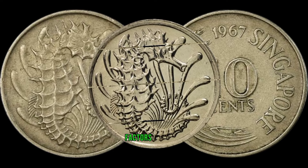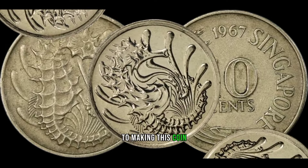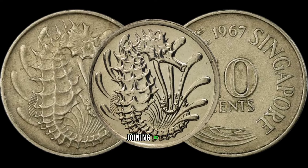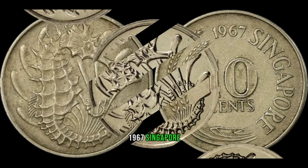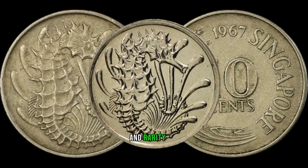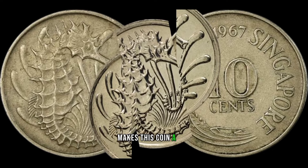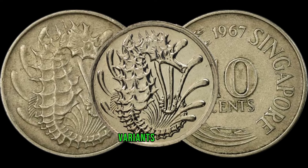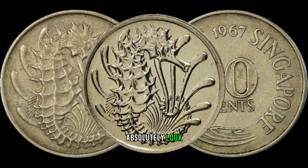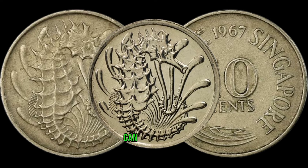Now let's talk about the factors that can significantly impact the value of this coin: mint condition, rarity, and any historical anomalies. To shed more light on this, we have Joni, a renowned numismatist. What makes the 1967 Singapore 10-cent coin stand out? It's a combination of historical significance and rarity — the limited mintage during that particular year, coupled with its connection to Singapore's journey to independence, makes this coin a gem for collectors. Look out for any minting errors, variations in design, or coins with specific markings that set them apart, as these nuances can significantly elevate their value.